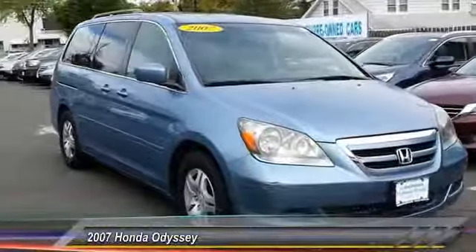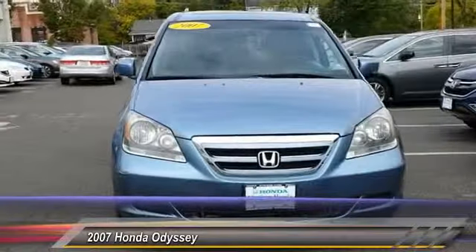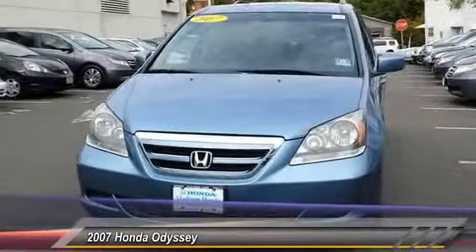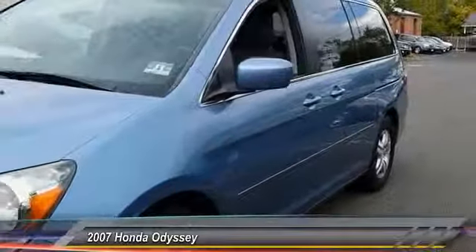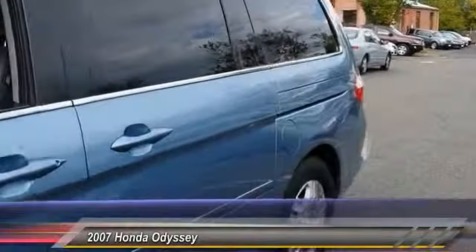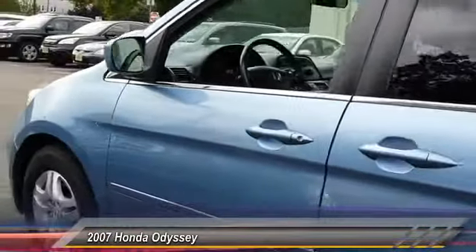The 2007 Odyssey. The Honda Odyssey is a showcase of distinguished style, captivating technology, and advanced safety features. A must for all families and is priced below $15,000. This vehicle has less than 65,000 miles. Here are some of this vehicle's great options.